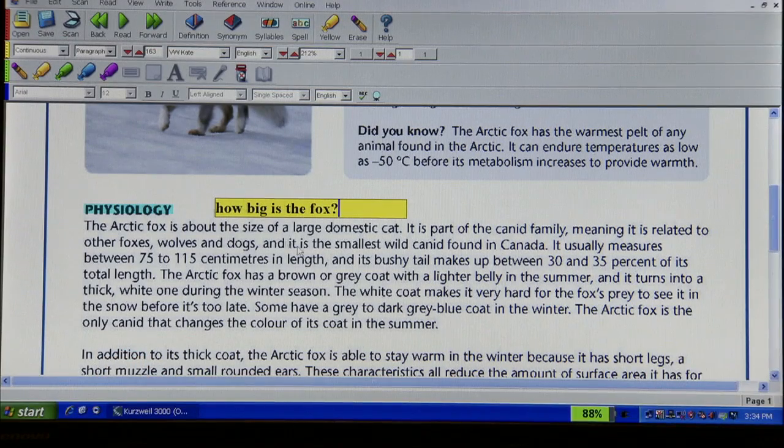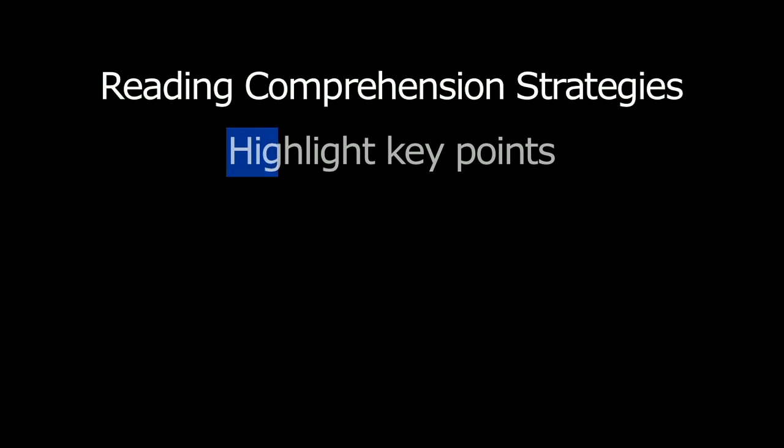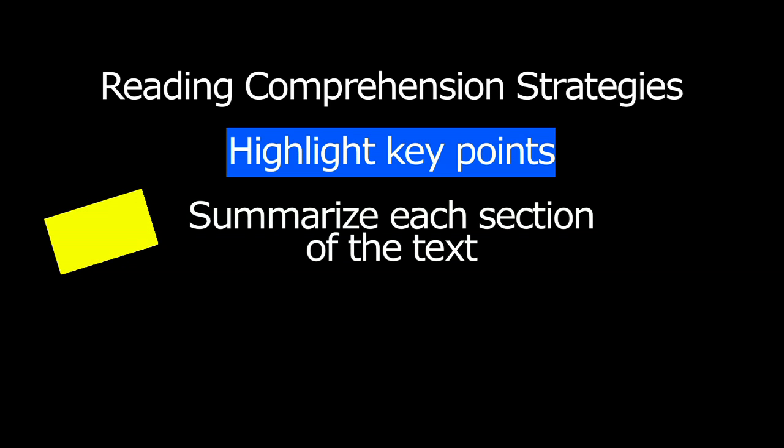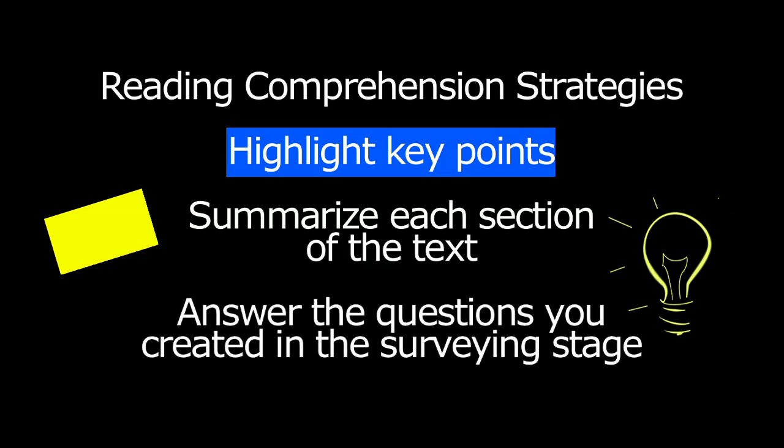When I am ready to look at the text in more detail, I use reading comprehension strategies to be an active reader. To read actively, you should highlight key points, summarize each section of the text by paraphrasing the information, and don't forget to answer the questions you created in the surveying stage.